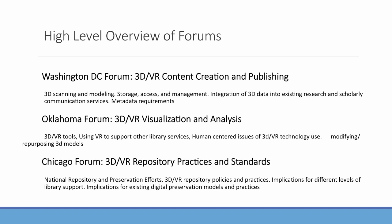For a high-level overview of each forum: for Washington DC, we focused on 3D and virtual reality content creation and publishing. For Oklahoma, we focused on 3D and virtual reality visualization and analysis. And for the Chicago forum, we focused on repository standards and practices.